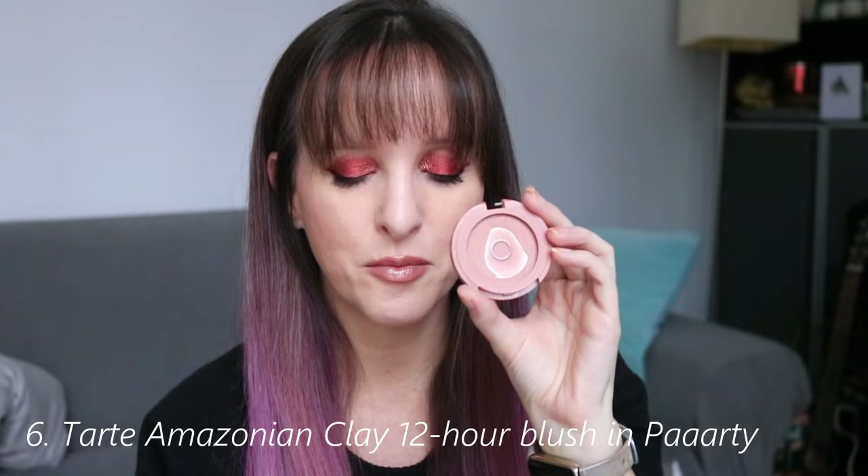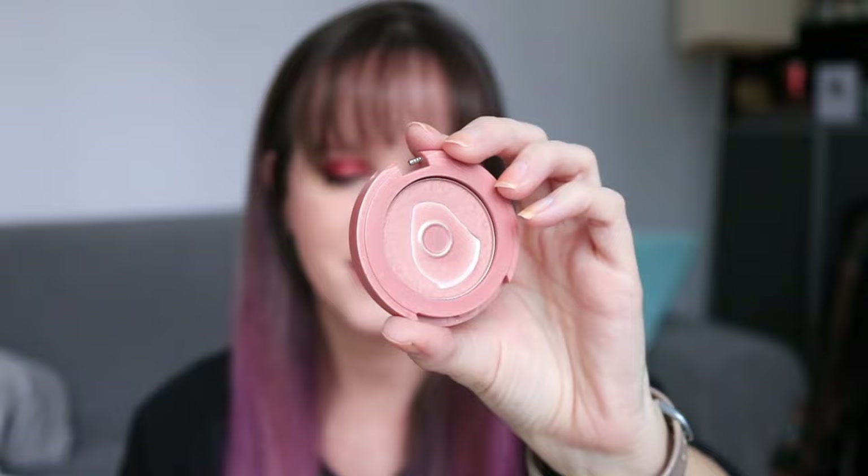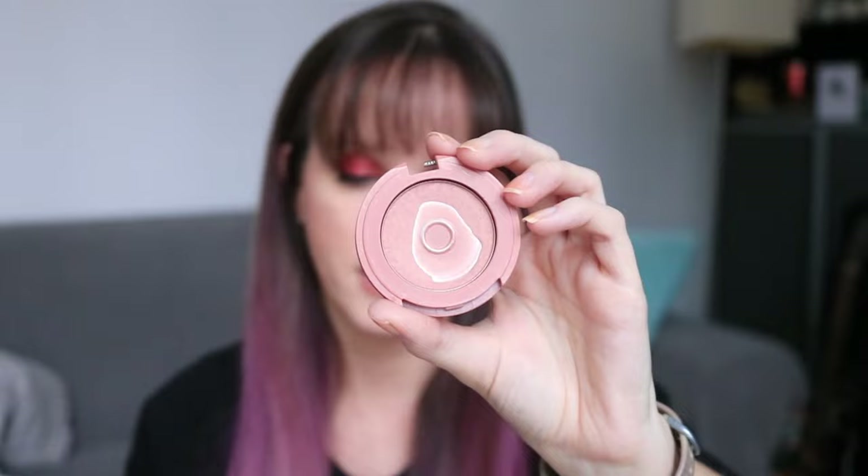Going old school with the blush — this is the Tarte Party blush, and I'm close to being done. It's still going to take months to finish, but I have a great pan in this. Finishing a blush is like a crowning achievement for me because it's so hard to do. I'd really love to finish this. That's really what this project is about for me this year — I actually want to finish 24 products in this project, even if it's not all of the ones I start with.